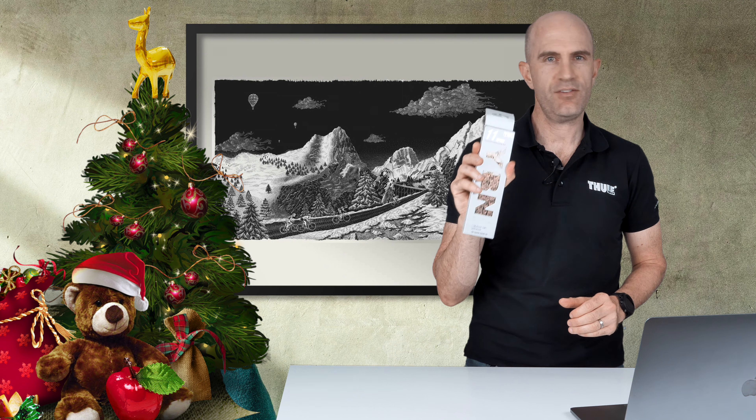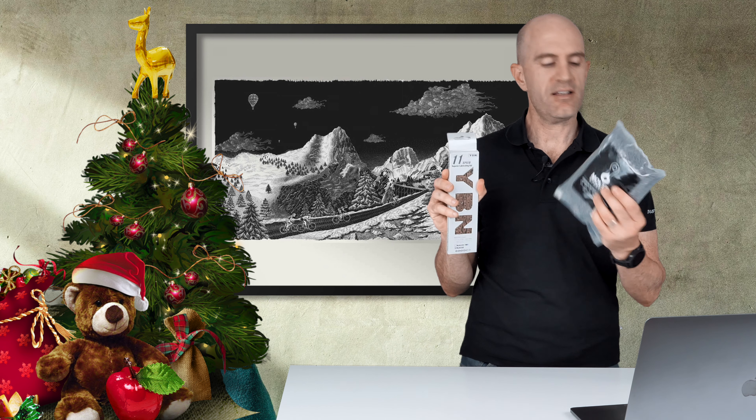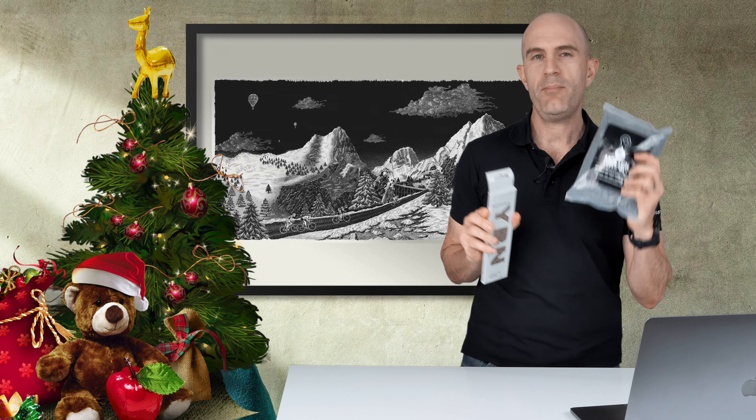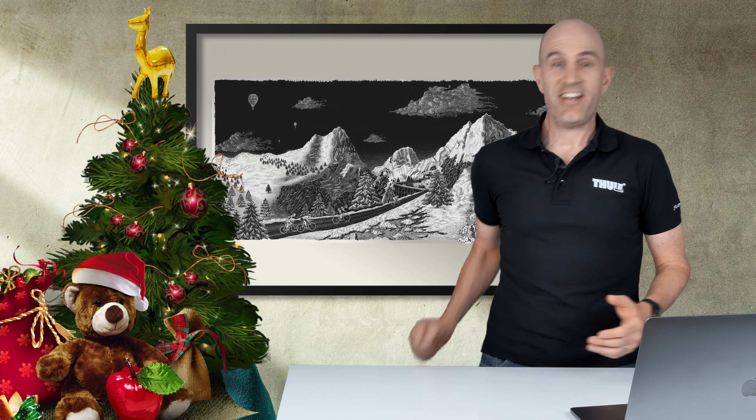Pack number 5: an 11-speed Shimano-compatible chain — a YBN pre-wax chain. If you want to get into chain waxing, this is good to go, plus there's a bag of Molten Speed Wax included. Whether you're a cyclocross rider, mountain biker, or roadie who rides indoors or out and loves a clean wax chain, this one's for you. Comment 'chain' or 'wax chain' below to go in the draw for this.